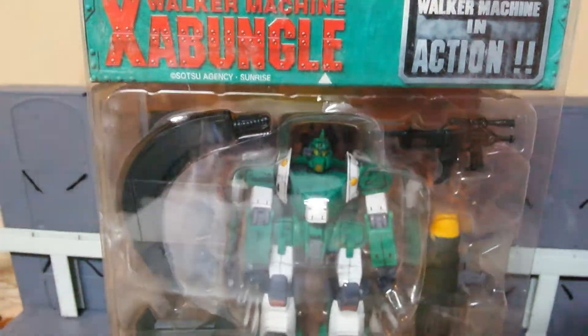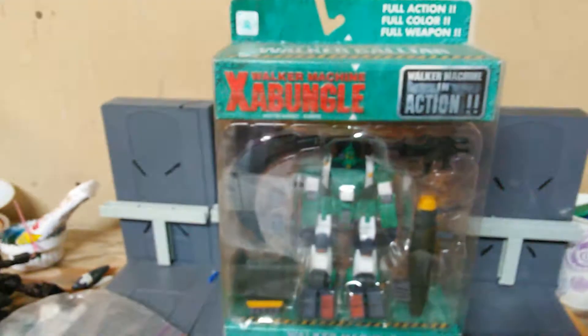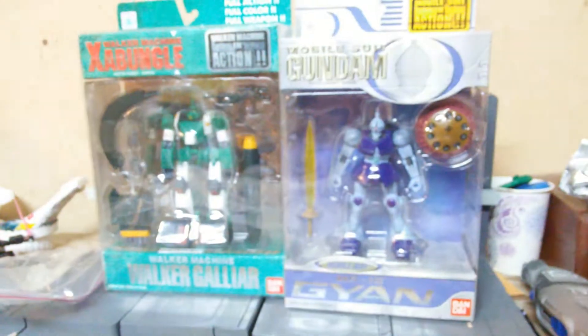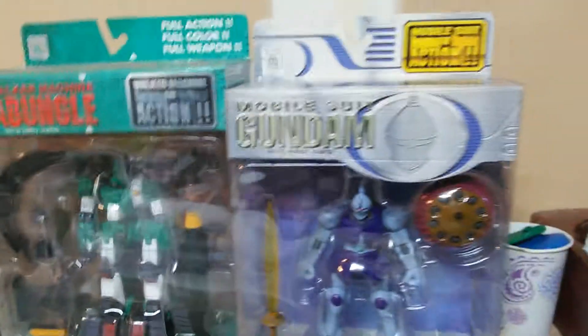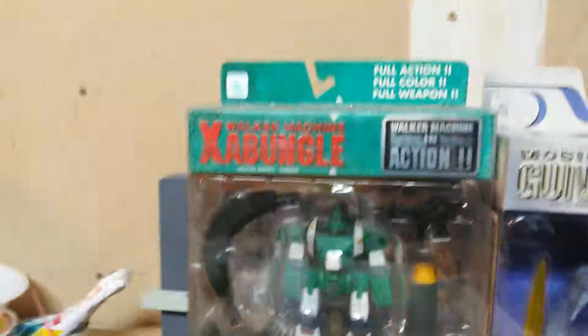This figure is just freaking weird. I've never seen this before, and I thought it might have been a Gundam because of just the way the box looks — it really looks like a Gundam box. Let me do a quick comparison. Yeah, they both look almost exactly the same. They have 'Mobile Suit in Action' and then 'Walker Machine in Action,' XA Bungle versus Mobile Suit Gundam. So I thought, maybe that's a Gundam I've never seen before. And it turns out, that's not a Gundam.